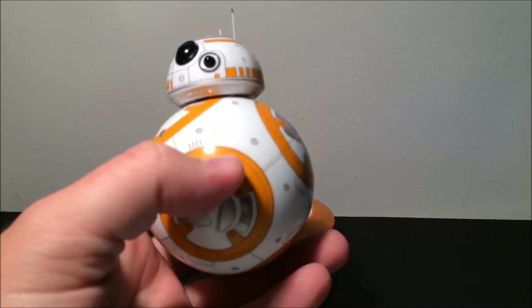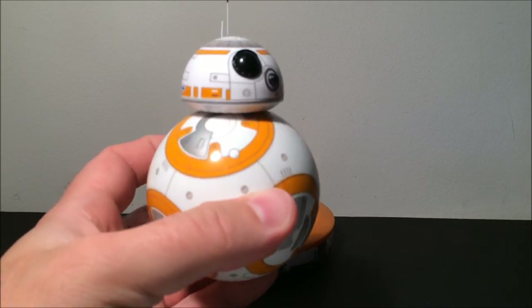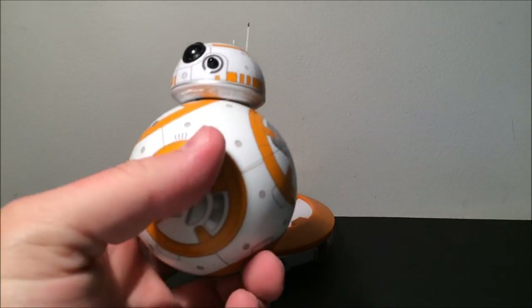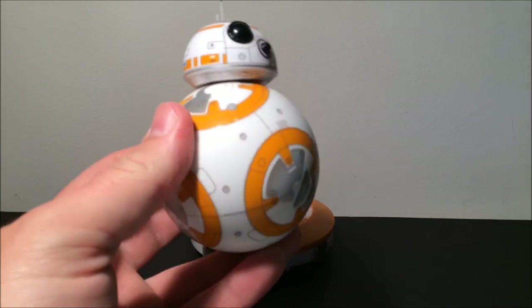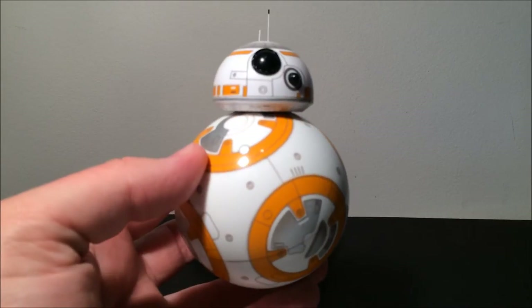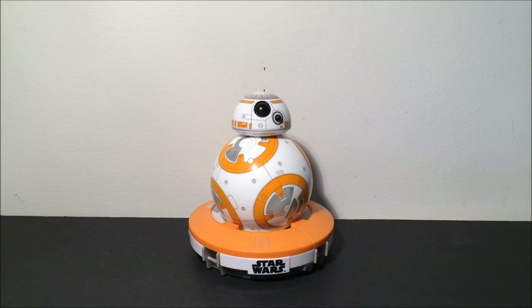These are $250 down here in Australia, I think they're $150 in the US. They sold out really quickly in the US when they hit on Force Friday, and they've been relatively easy to get down here. I've had so much fun with this. BB-8 is just such a cool little droid and I was super impressed with this little piece of technology. Everyone looks at it and goes 'wow, that's really cool' and just wants to know how it works. So the BB-8 by Sphero is my number six.